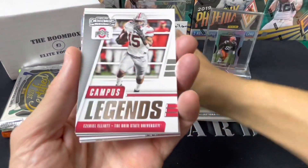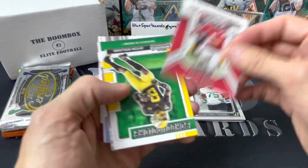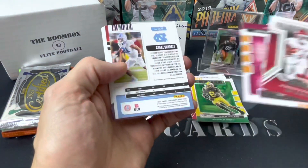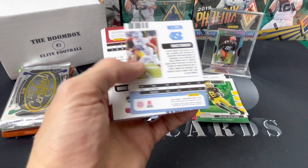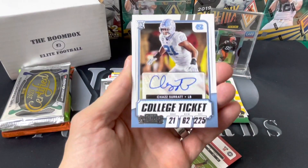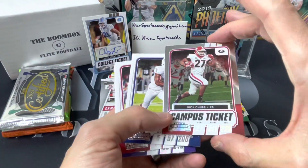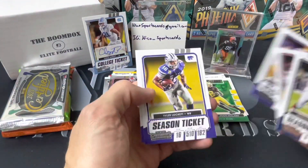Michael Carter, Zeke — where's the auto? Justin Fields rookie, Javon Holland, Trey Sermon, and our auto is going to be a Chas Surratt. Who's this guy? Chas Surratt, Nick Chubb, Devin Singletary, Jalen Hurts — I can't even save my Jalen Hurts anymore.